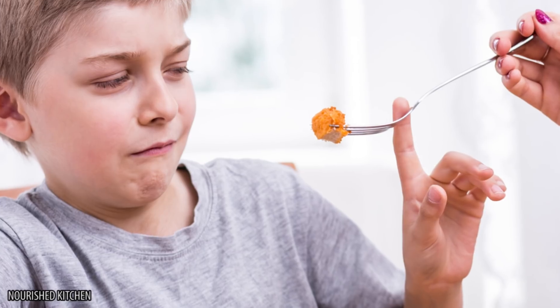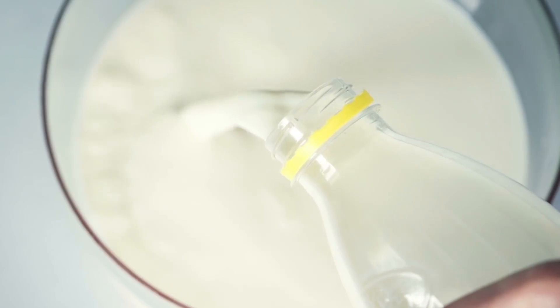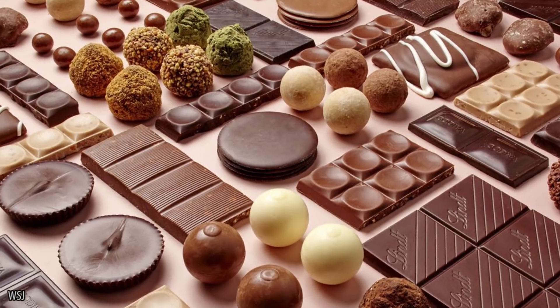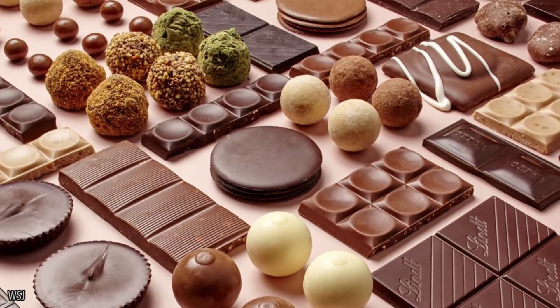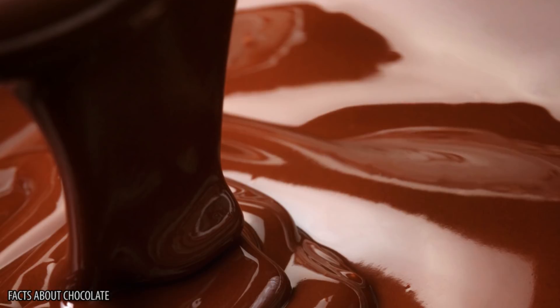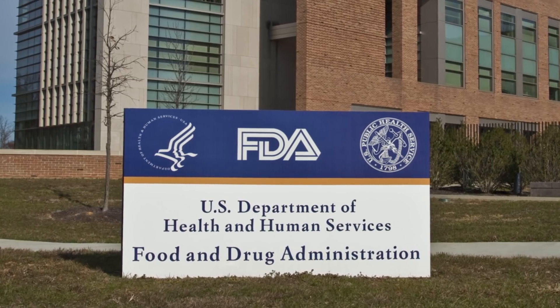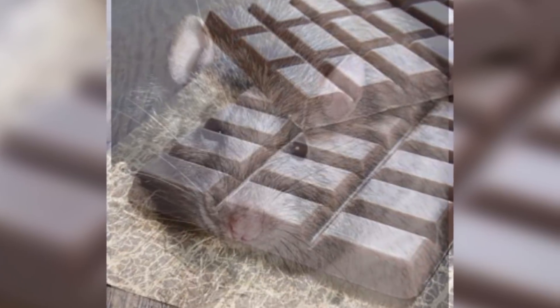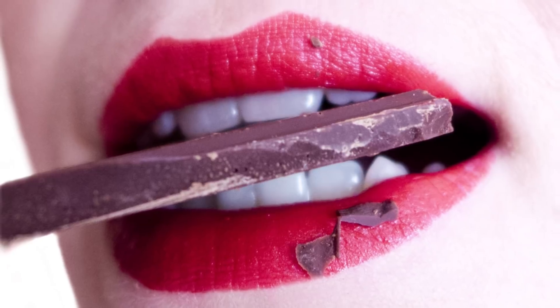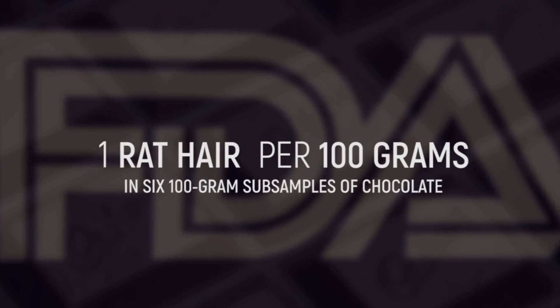Chocolate. If you're a particularly fussy eater, you might have somehow managed to get through this list relatively unharmed. Unfortunately, we're about to put an end to all of that. Chocolate is produced in such great quantities that it's hard to quality control all of it. So instead of taking extra precautions, the FDA thinks it's okay to every so often find a rat hair in your chocolate. The FDA allows one rat hair per 100 grams across six 100-gram subsamples of chocolate.